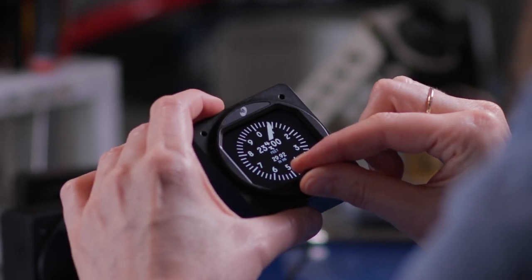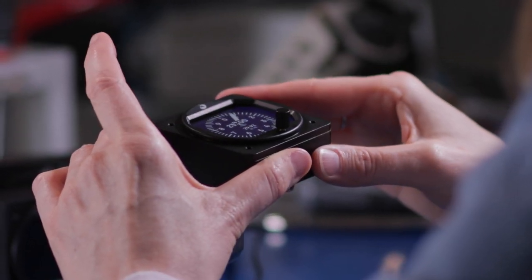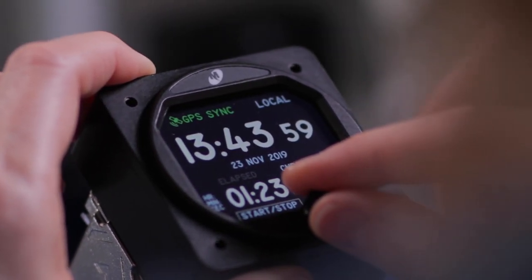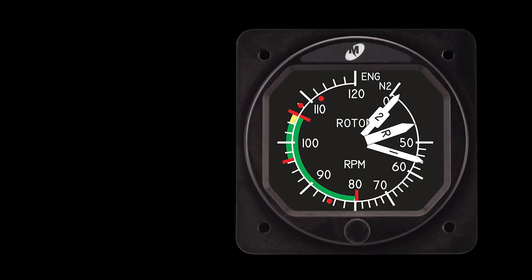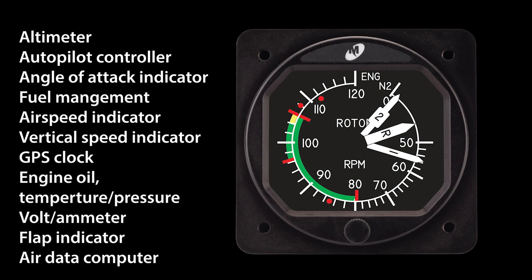With 'flex' meaning flexibility, the instrument appears to be on brand for that claim. It's not exactly a multi-function display, because those devices are generally off the shelf and perform a narrow range of functions and little else. The Flex, on the other hand, is designed to do all these things plus a lot of other stuff Midcontinent hasn't thought up yet, but which its customers surely will.